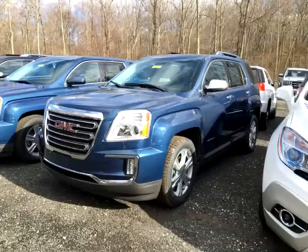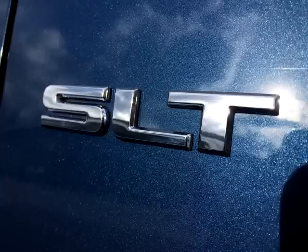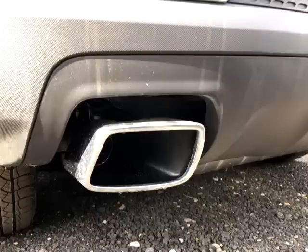Hello on a very cold Connecticut morning and welcome to N&T Autos. This is Tyler and I will be giving you an overview of this 2016 GMC Terrain in the SLT trim. I'd like to extend a giant thanks to Watertown Buick GMC, a part of the Ingersoll Auto Group, for allowing me to film this car.